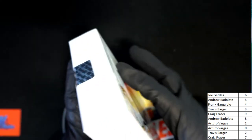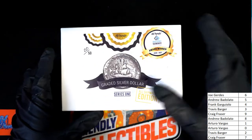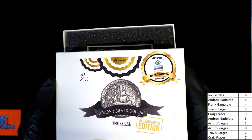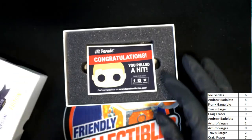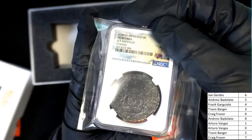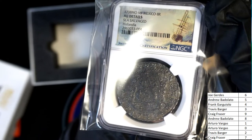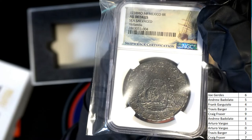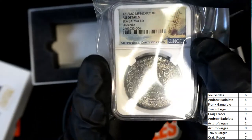Shipwreck edition, ahoy matey! A 1738 sea-salvaged coin — oh my. The code here is number four: Frank G. Congratulations, Frank!